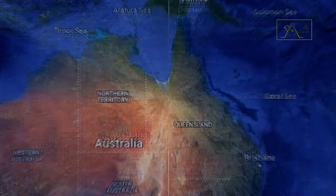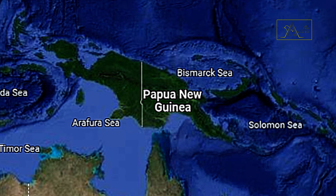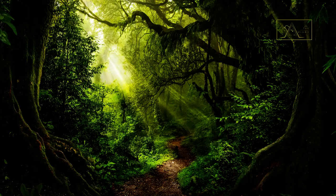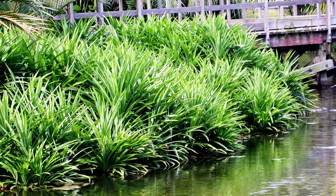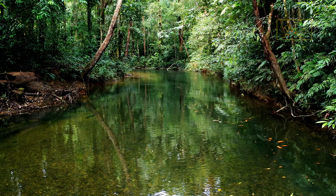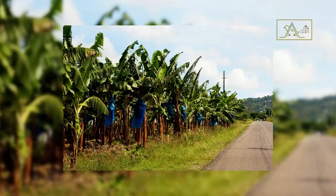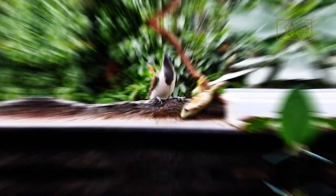Blue-faced honeyeaters are commonly found in Australia, Papua New Guinea, and eastern Indonesia in Merauke, Papua province. Their habitat includes rainforests, dry sclerophyll forests, open forests, pandanus shrubs, mangroves, waterways, and wet areas in semi-arid regions, as well as banana plantations, farmlands, and orchards, at elevations reaching about 850 meters above sea level.